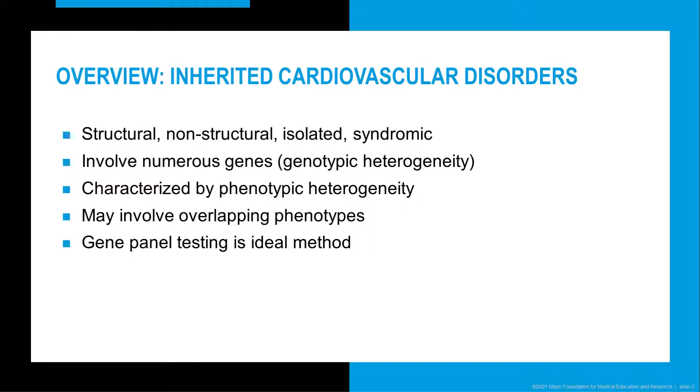A large number of genes can be involved in these disorders, and thus there is quite a bit of genetic heterogeneity. These disorders also often display phenotypic heterogeneity and phenotypic overlap — for example, with Marfan syndrome and Loeys-Dietz syndrome, where a clinical presentation alone may not provide a specific diagnosis. Due to genotypic and phenotypic heterogeneity and overlap, gene panel testing performed through next-generation sequencing is an ideal method for testing for these disorders.